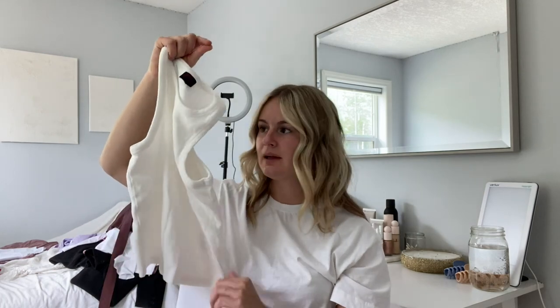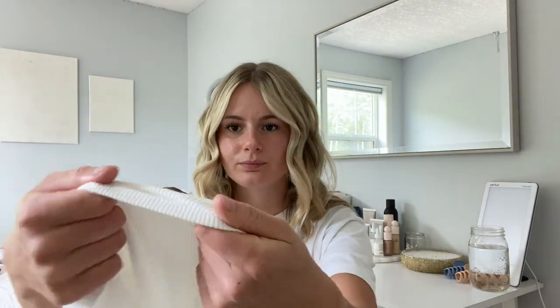If you watched my last video, you would have seen these tank tops already. To start, we have this white one. They're just basic ribbed tank tops. This one's white — it's not see-through, but it's also not super thick. I really, really like it.